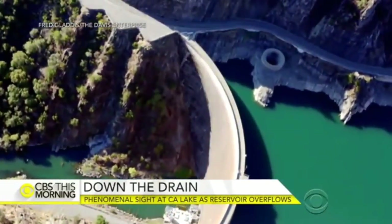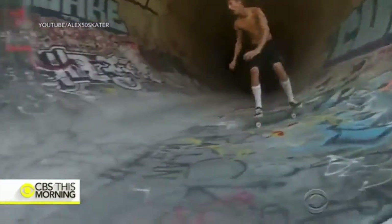This is what the drain has looked like during California's drought — so dry that it became an unofficial skateboard park.